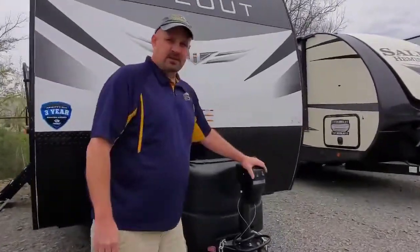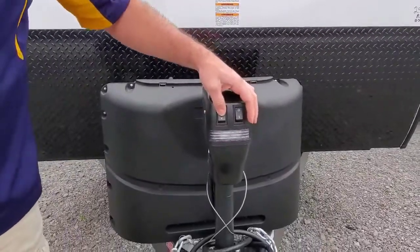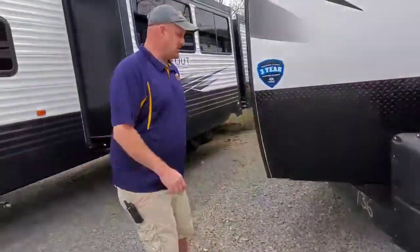We're going to start up here at the front. The Hideout has the electric jack on the front. You can see it goes up and down, which makes it really nice to hook up to your vehicle.